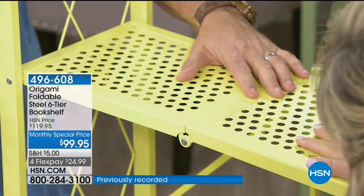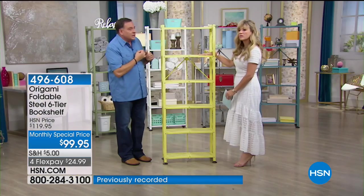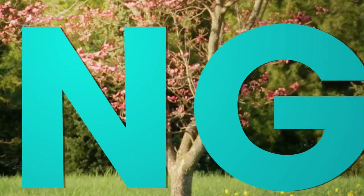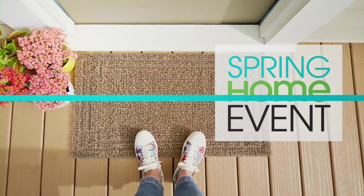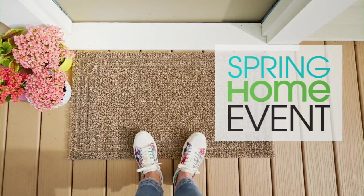Good morning, my name is Sarah Anderson. We're going to launch our spring home event — it all starts right here, right now. It's going to start with a nice big strong man in the kitchen, but first, our showstopper.